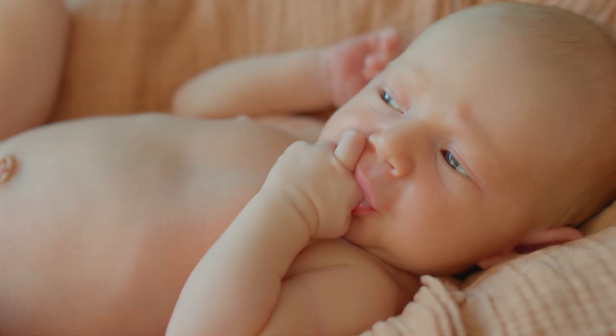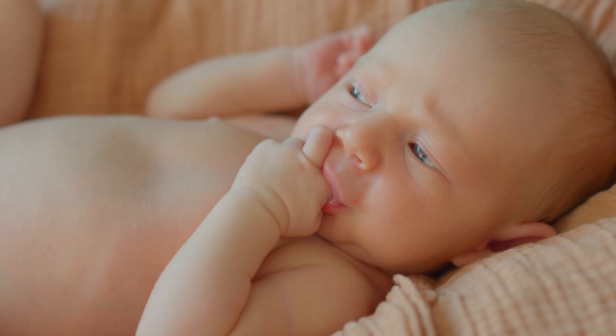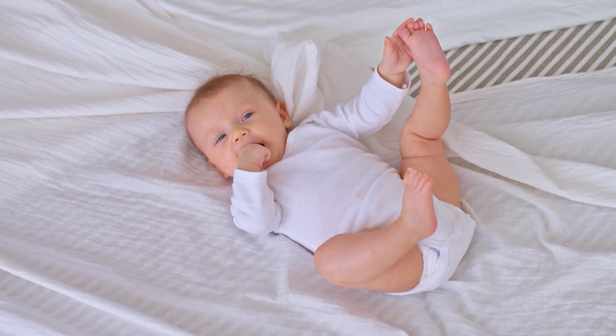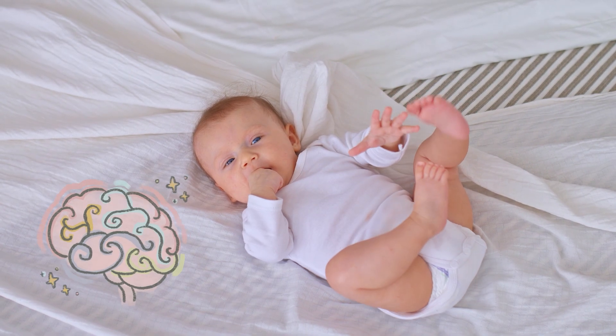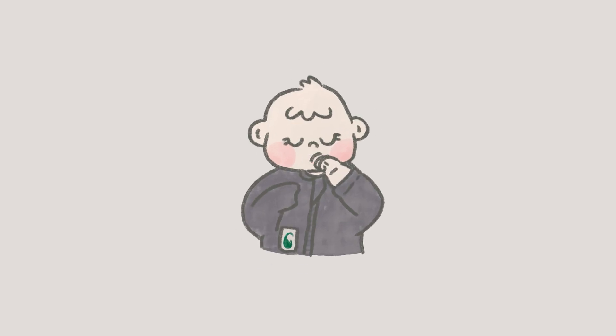Alright, so picture this. Your baby is lying there, happily sucking their thumb. It's cute. It's calming. But here's the surprising part — that tiny moment? It's actually brain training. In fact, every time your baby sucks their thumb, they're doing something way more important than it looks.